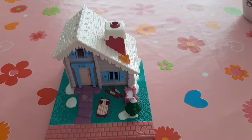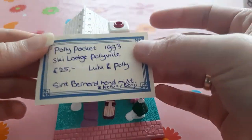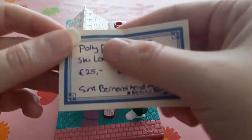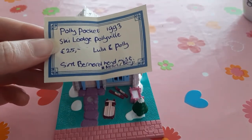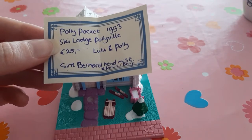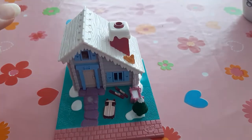For this set I'm missing the dog — Nelly or Benji, it has two names — it's a Saint Bernard dog. So if you have this Saint Bernard dog I would love to buy it from you for a reasonable price. I paid 25 euros for this set thinking it was complete, and it really bothered me.